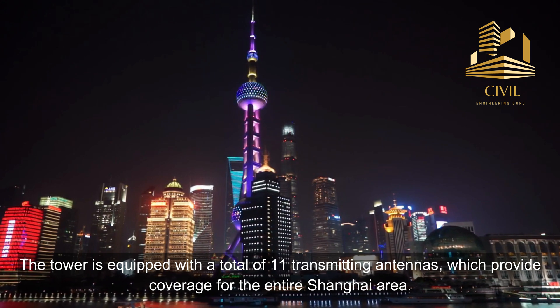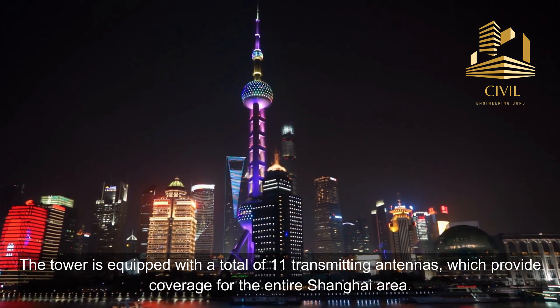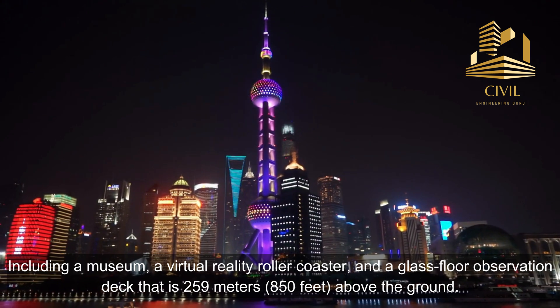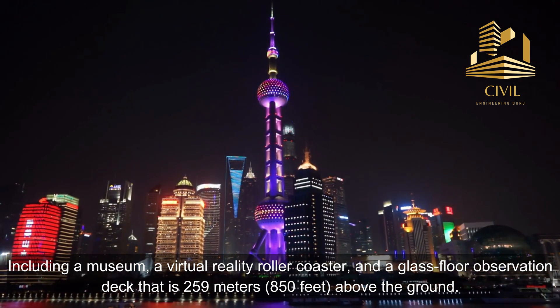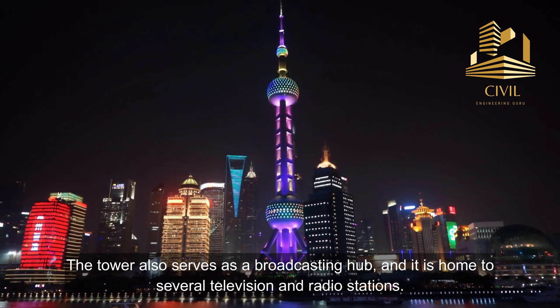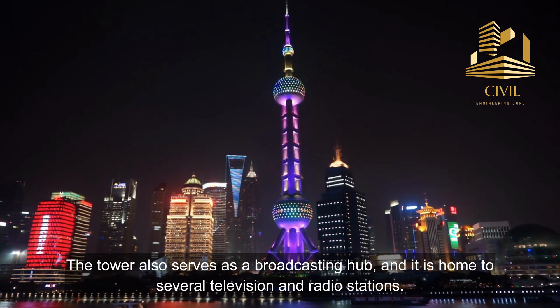The tower is equipped with a total of 11 transmitting antennas, which provide coverage for the entire Shanghai area. The tower has several other attractions, including a museum, a virtual reality roller coaster, and a glass floor observation deck that is 259 meters or 850 feet above the ground. The tower also serves as a broadcasting hub and is home to several television and radio stations.